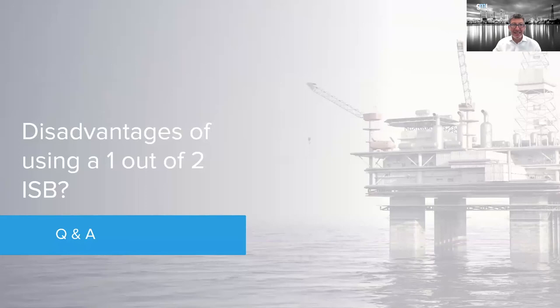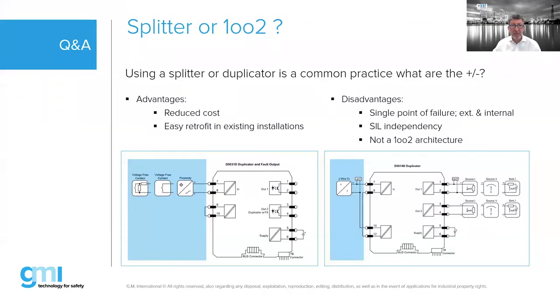Question about a disadvantage of using a one-out-of-two isolated barrier: there are advantages and disadvantages. The main concern with using a splitter is that you have a single point of failure.